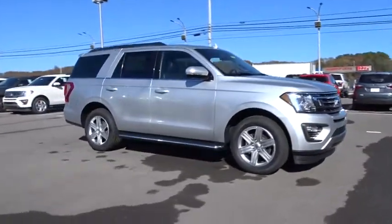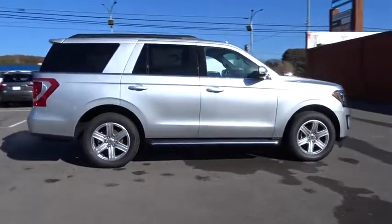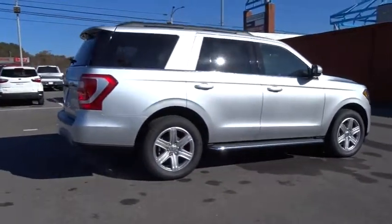The 2018 Ford Expedition. Powerful, controlled, resourceful. Expedition. Here are some of this vehicle's great options.